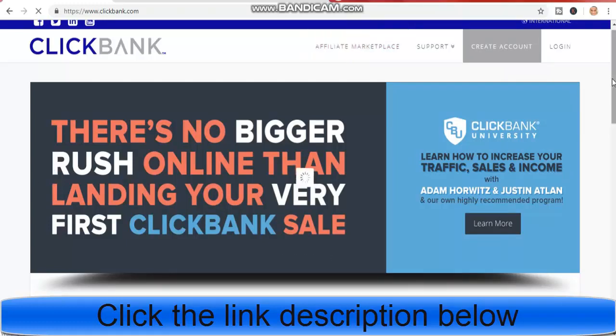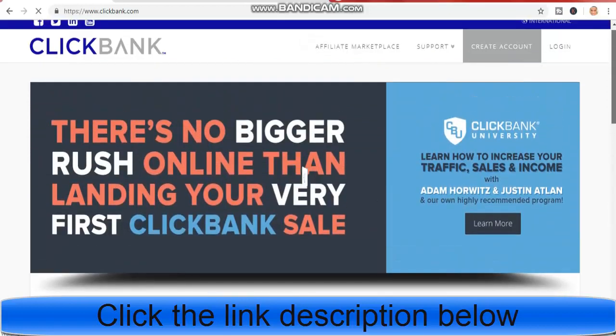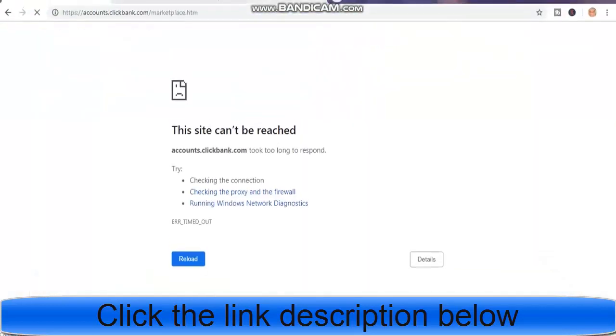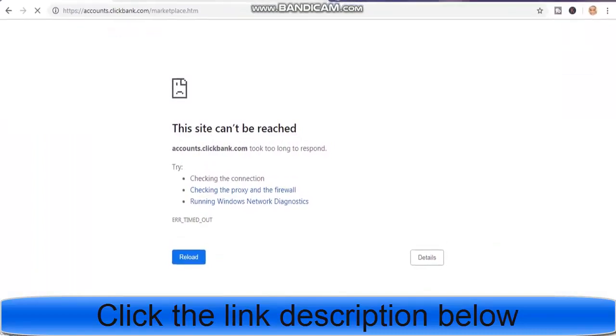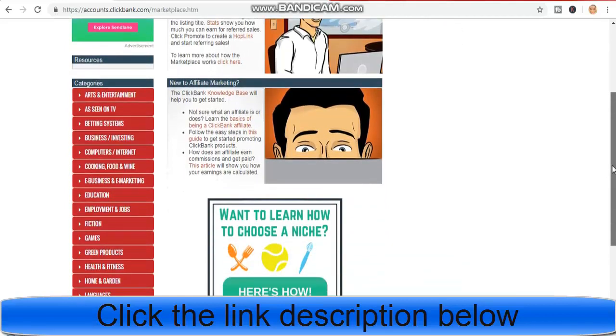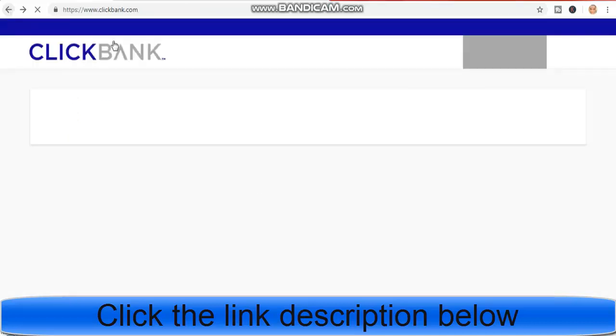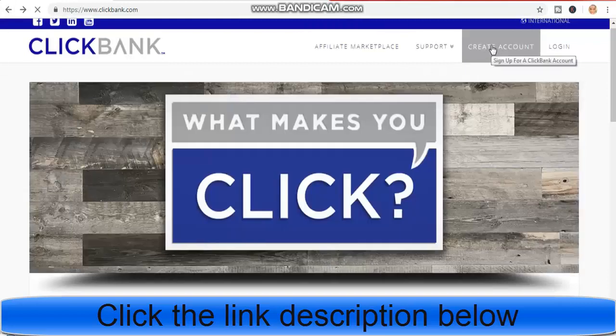I will show you the best product for you to promote and where to promote them. Also don't forget to register first. Let me show you how to register. After you have registered, click on affiliate marketplace. Just click on create account.